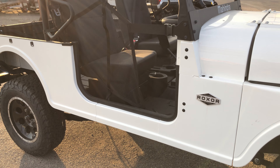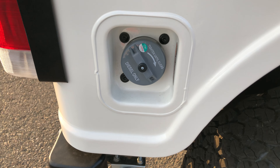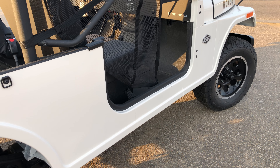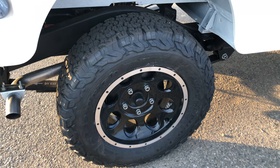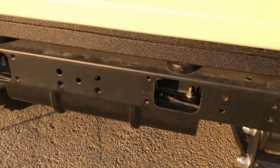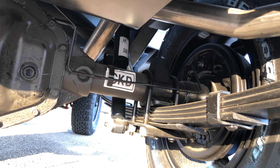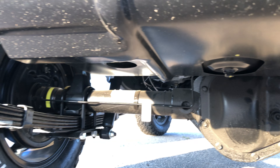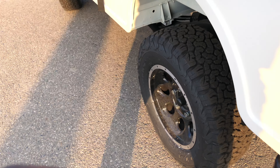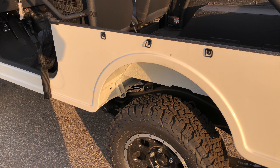It's a 2.5 liter direct injection diesel called the M2DICR — direct injection with a common rail. That engine puts out 62 horsepower at 3,200 RPM, and it has a max torque of 144 pound-feet at 1,400 RPM. The vehicle weighs in at 3,035 pounds, so it can really pull a lot.